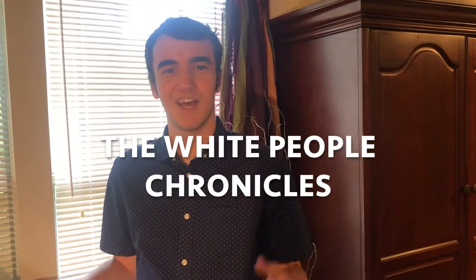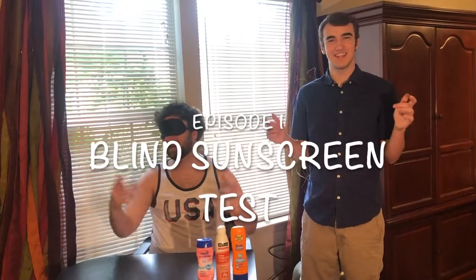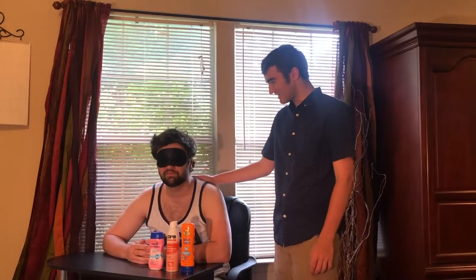Hey everybody, I'm Chad and I'm Kyle, and this is the blind sunscreen test. Here's how it works: we have three different sunscreens, I'm going to randomly apply the sunscreen on Kyle's arm, and I'm gonna try and guess the sunscreen while blindfolded. Can you see Kyle? Heck no dude, I can't see a thing.